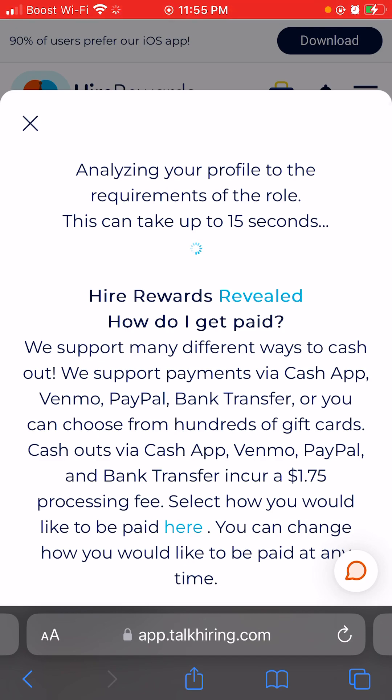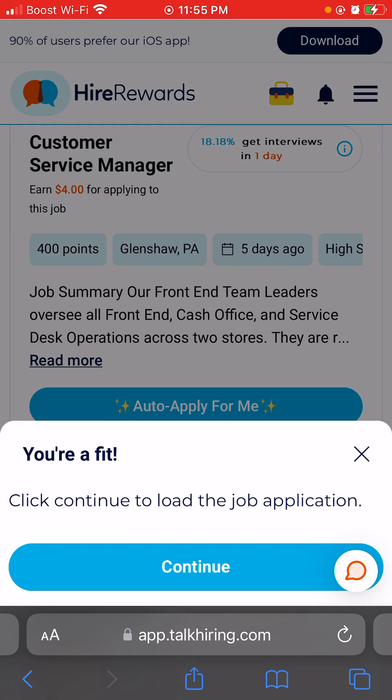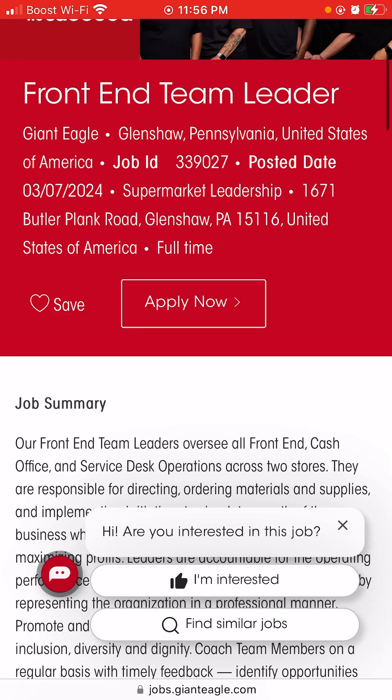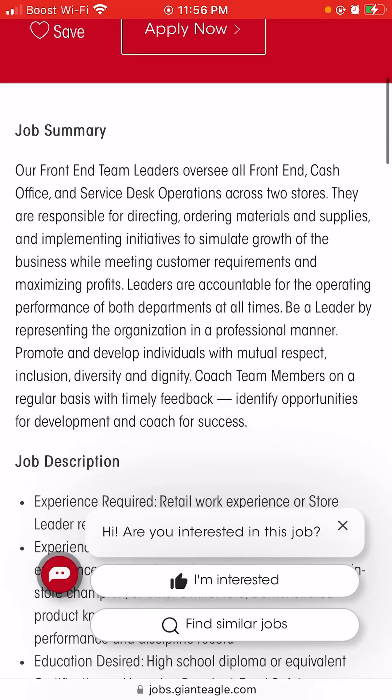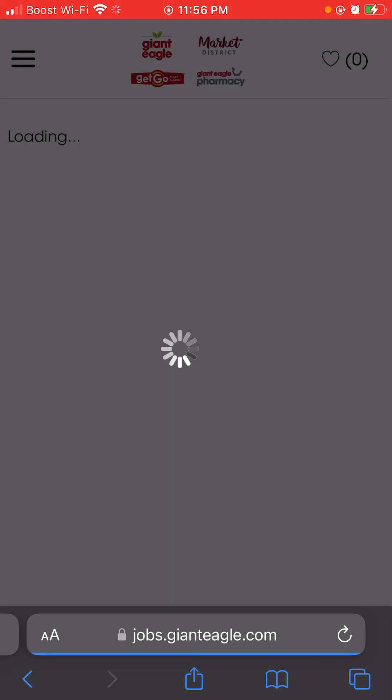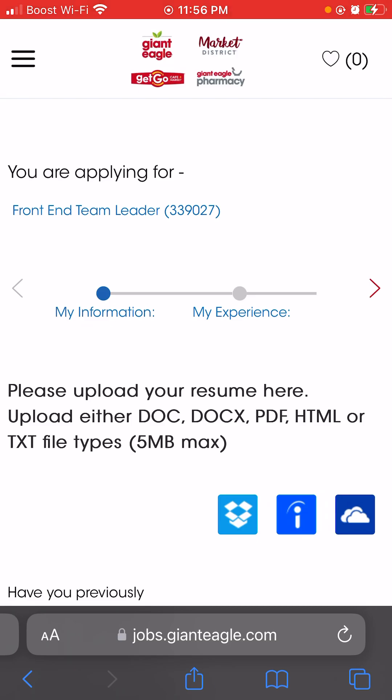After you finish the application, take a screenshot of the confirmation page — the screen that says your application is complete. Come back to Hire Rewards and upload that screenshot. You'll click 'Apply Now' on the job listing — not the 'Hi, are you interested?' prompt — and that's when you proceed with the application.